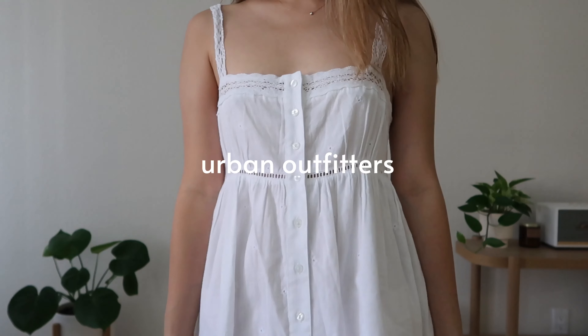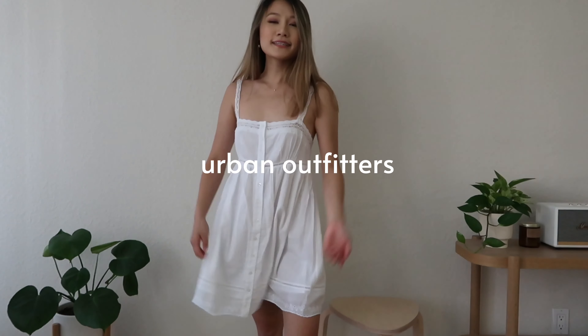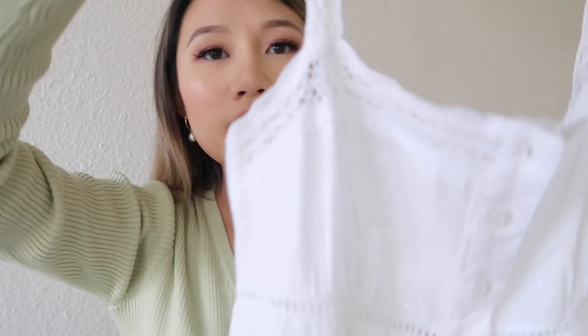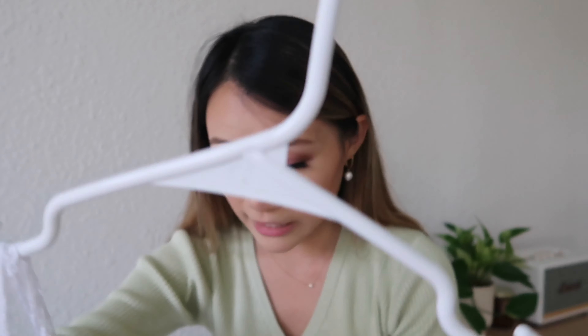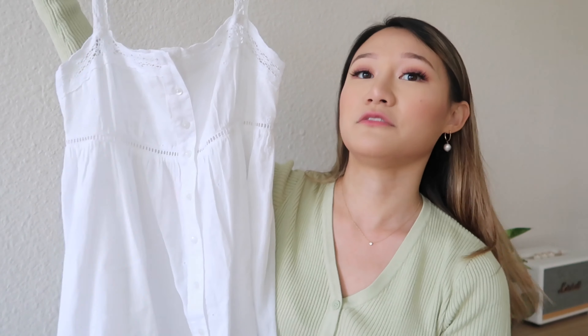Another dress that I bought is from Urban Outfitters. This is a white lacy tank top kind of dress and it's really comfortable because the shape is not really tight — it just hangs right off your body really nicely. And the detailing on this dress is so adorable, like the lace here. And the bottom of the dress has some really cute detailing too. This definitely gave me Parisian vibes, which is why I bought it. The best part is that I found this on the sale rack — originally $70 but I got it for $30. It's really cute and comfy and the vibe is so girly.